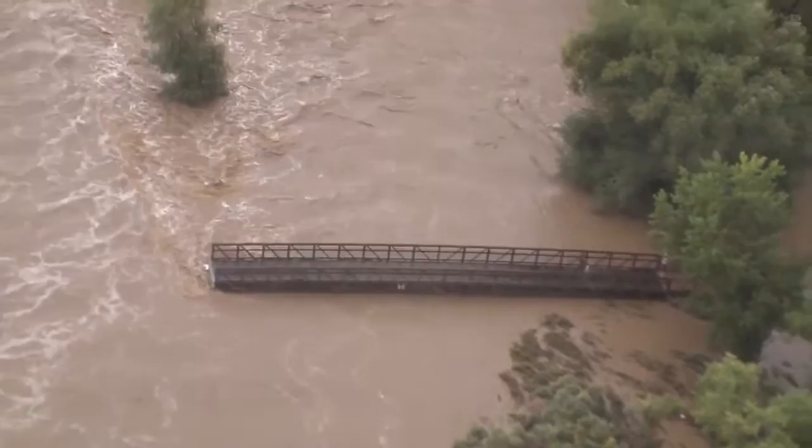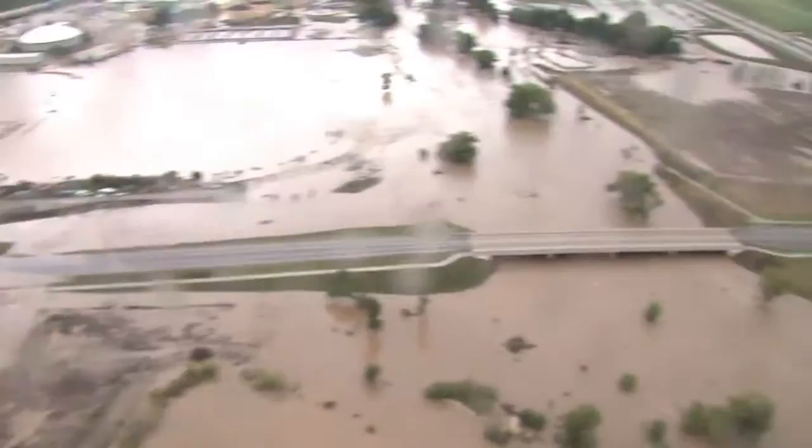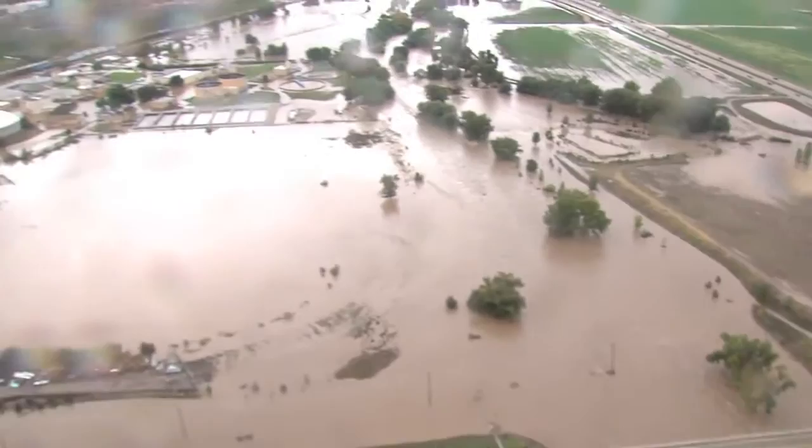It looks like the water's receded off the bridge. Martin is in good condition. Martin Road appears to be drying out this morning.